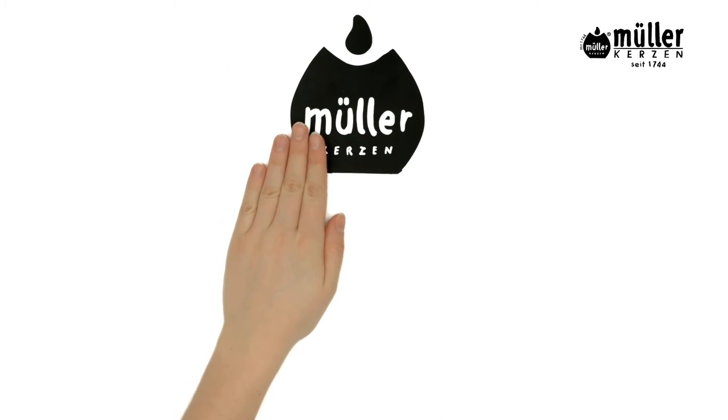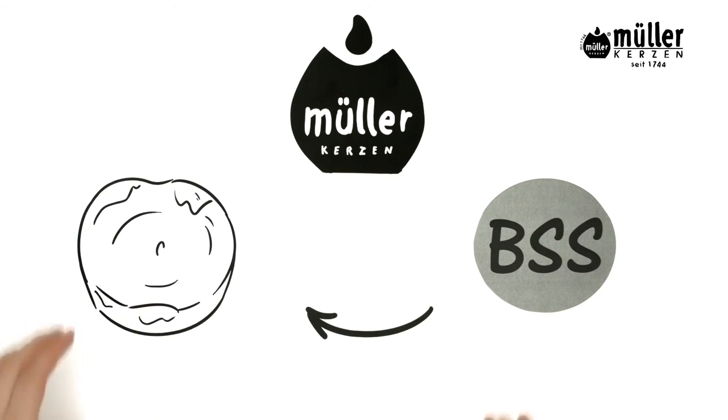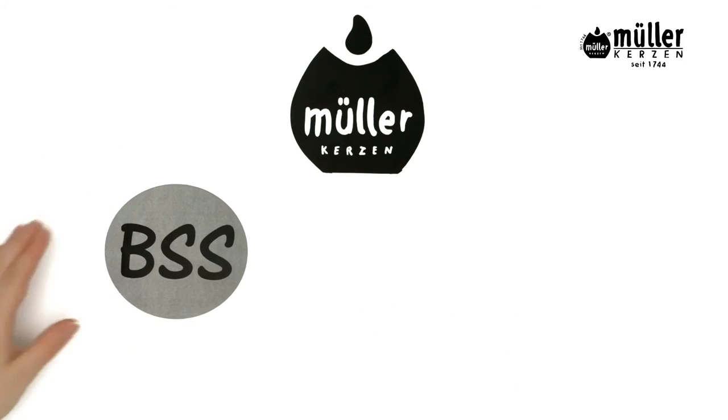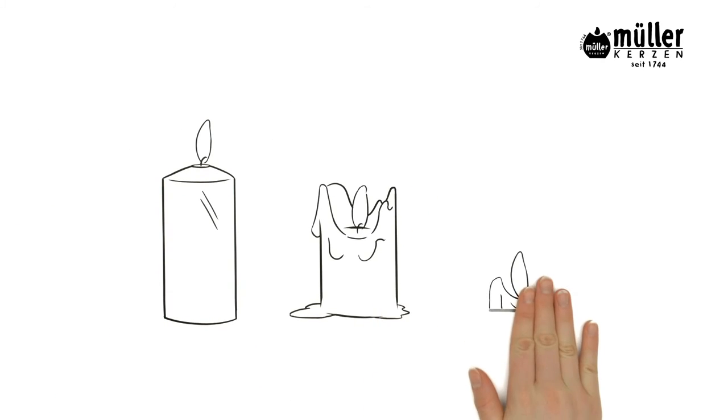Muller Candles has developed an ingenious technique that press fits a thin metal plate into the candle's bottom. The plate keeps wick and flame at their place until the candle extinguishes inside its own liquid wax.